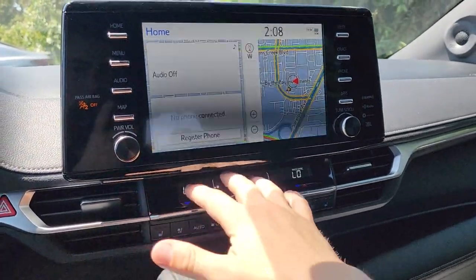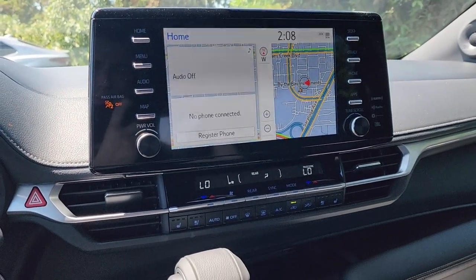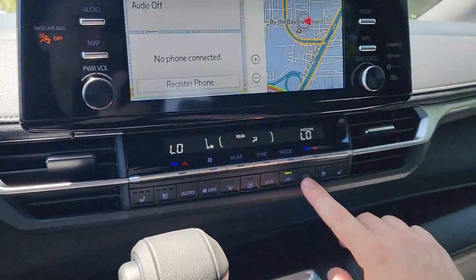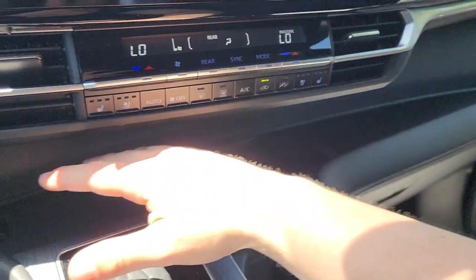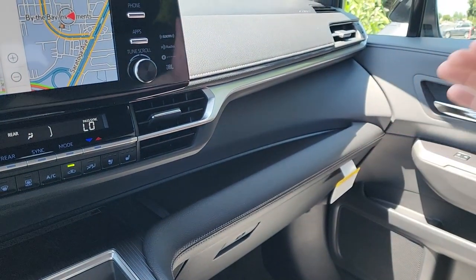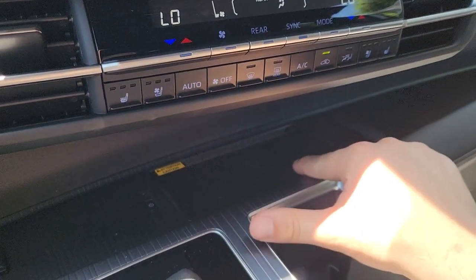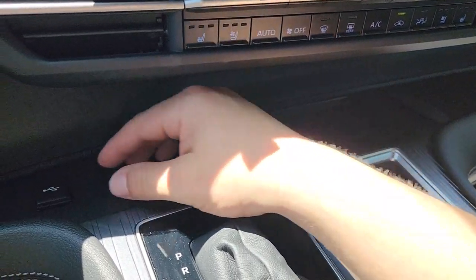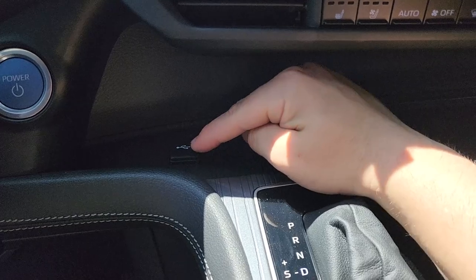Just underneath the screen we have HVAC controls with a two-zone climate control in the front, and two more zones in the back for a total four-zone climate control system. There are heated and ventilated seats for both driver and passenger. Underneath the climate controls is a large shelf that stretches almost the entire width of the dashboard, including a wireless phone charger — though your phone can tend to slide around a bit. There's also a USB-A media port for Apple CarPlay and Android Auto.